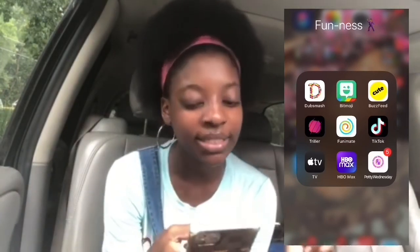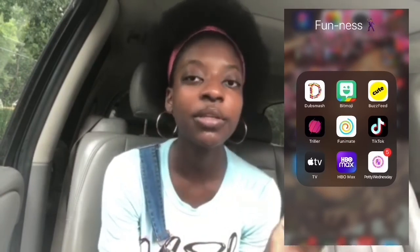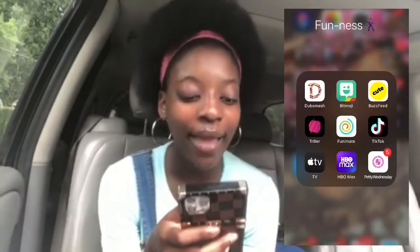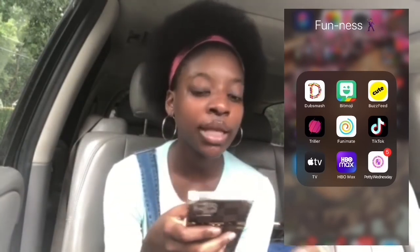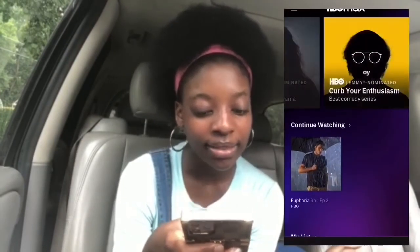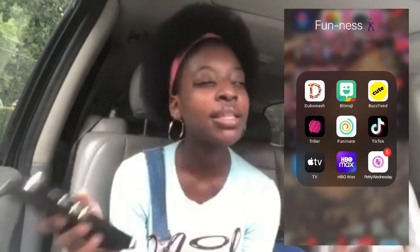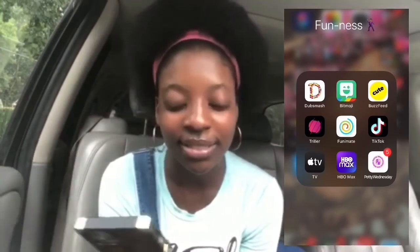We have Thriller, an app where you can make music videos. Then Fundament, which is basically an app where you can edit videos and add effects and transitions, but people don't really use Fundament like that anymore. Then we got TikTok — y'all know what TikTok is, and if you don't follow me on TikTok you need to. Then Apple TV, which is actually really cool — they have so many movies. Then HBO Max. Then Petty Wednesday, which sends you petty messages every day.